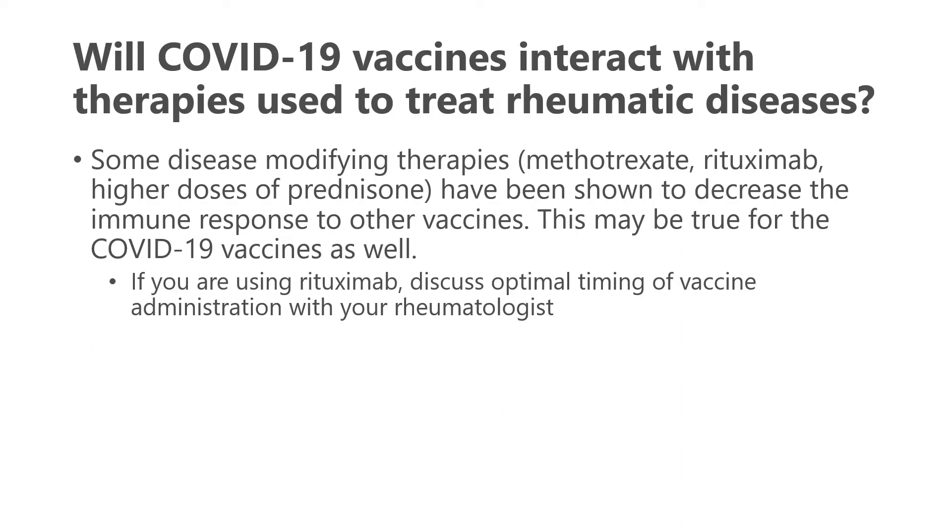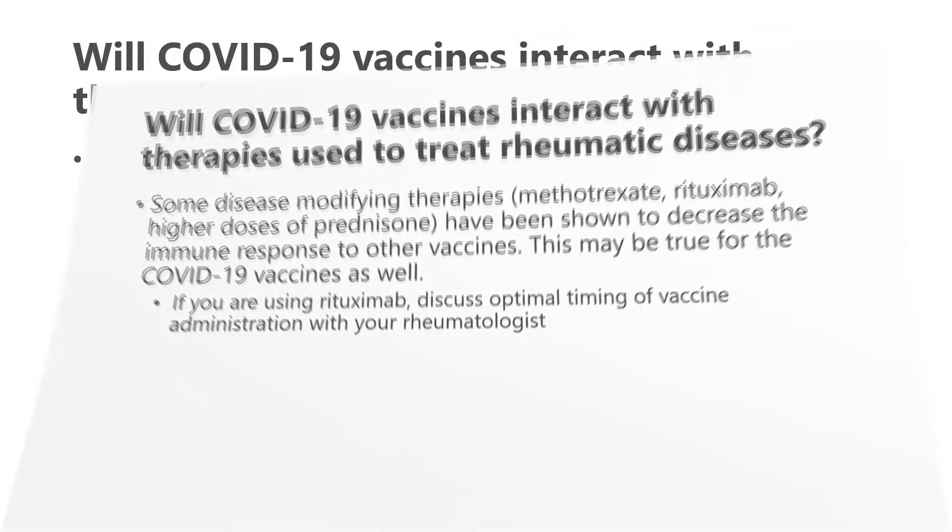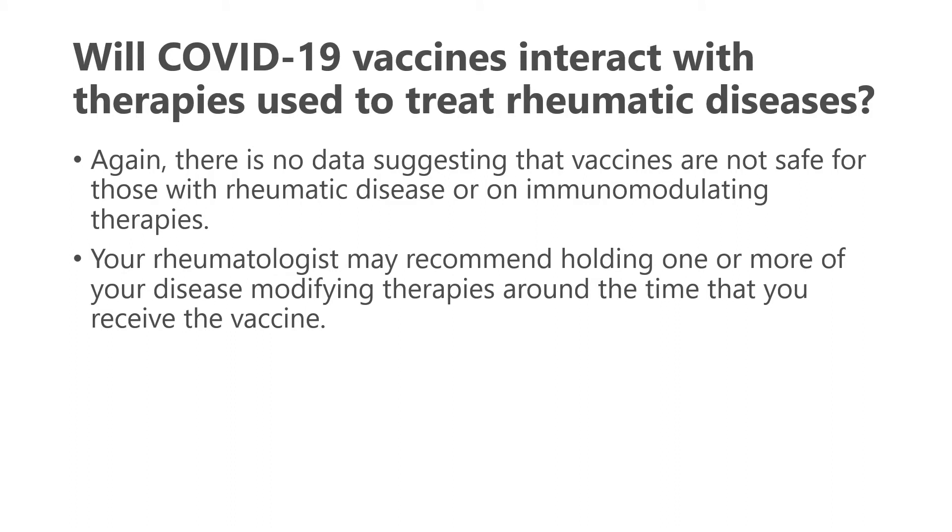Some disease-modifying therapies — methotrexate, rituximab, and higher doses of prednisone — have been shown to decrease the immune response to other vaccines, and this may be true for COVID-19 vaccines as well. If you are on rituximab, discuss optimal timing of vaccine administration with your rheumatologist. For other medications, your rheumatologist may recommend holding them around the time of vaccination depending on how active your rheumatic disease is. There is no data suggesting these vaccines are unsafe, but that conversation with your rheumatologist is very important.